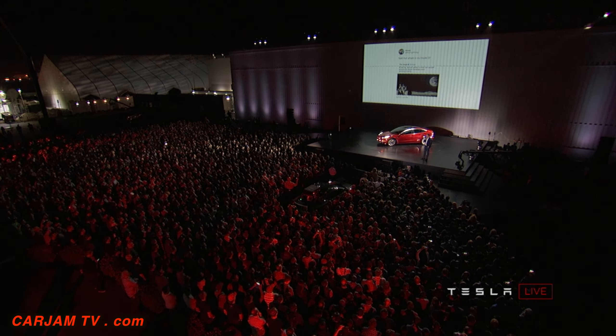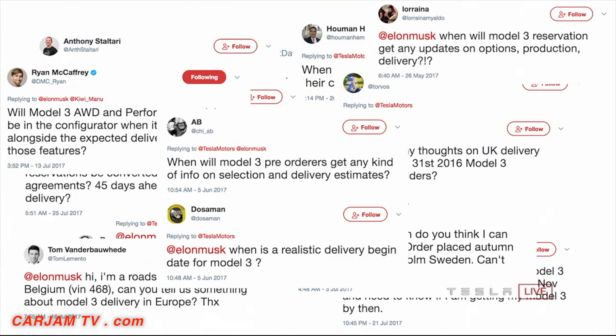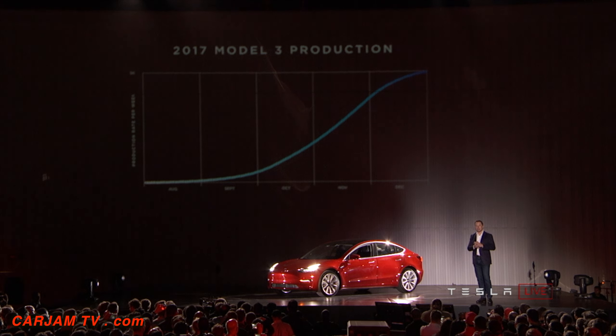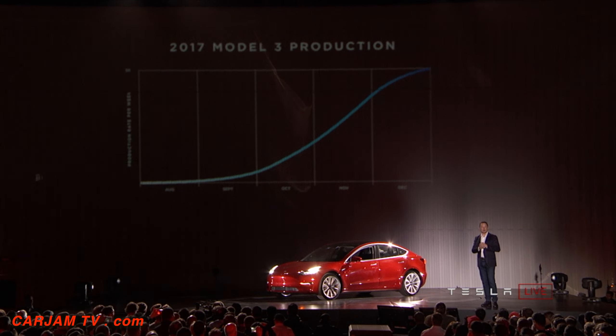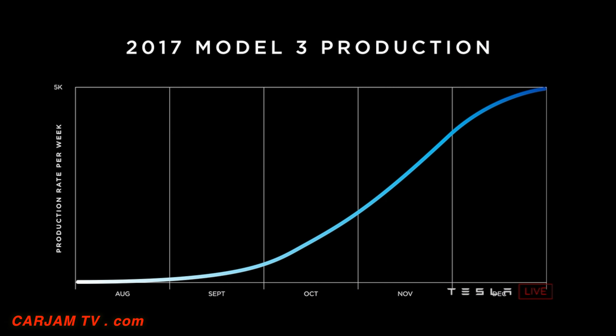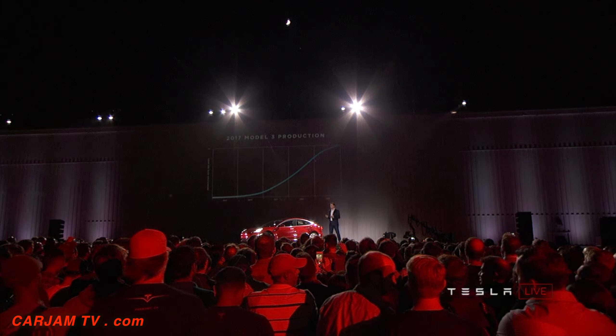A frequent question I get asked — I notice it's popping up on Twitter quite a lot — is: where is my Model 3? Sometimes not phrased quite as nicely as that. We're building the cars as fast as we can. We're going to drive this ramp as hard as we possibly can. I have here a chart — if you were having trouble falling asleep, this chart might help you. The point is to give you a sense of how manufacturing actually works. There are 10,000 unique parts in a Model 3.